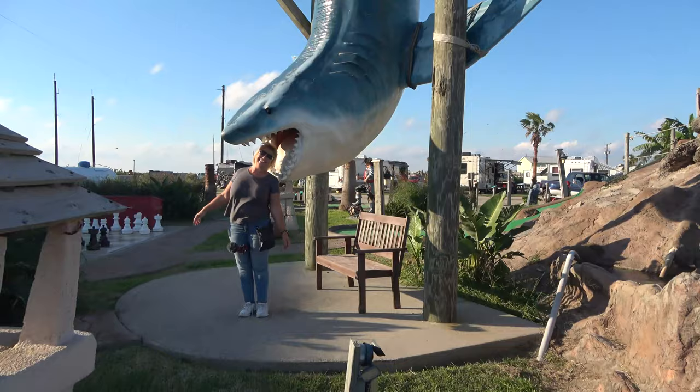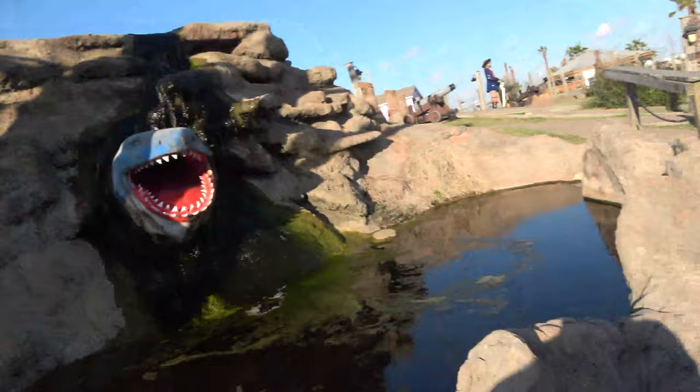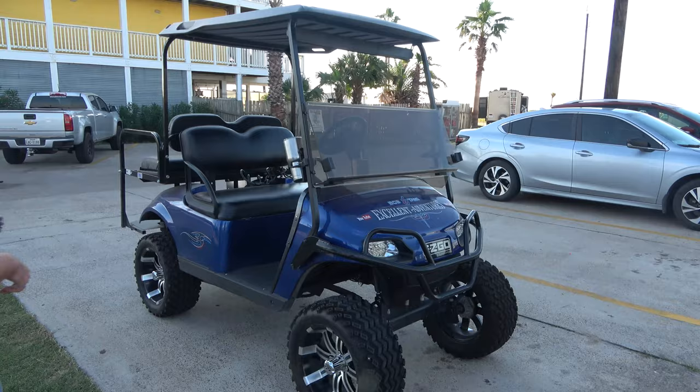The shark got me! There's another shark. They do allow golf carts here, but you do have to pay five dollars for a license — they say the county requires it, so we've got it stuck on there.